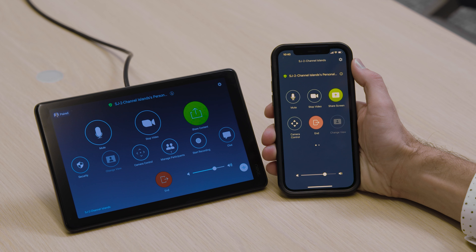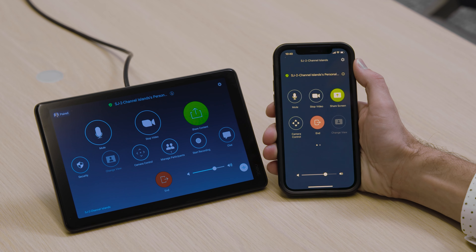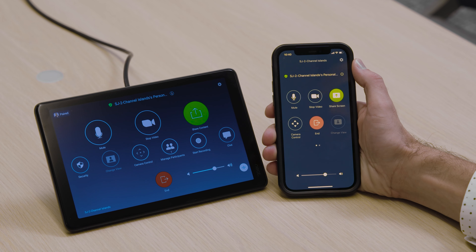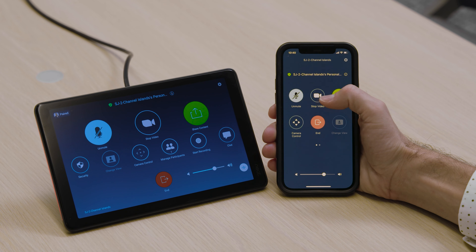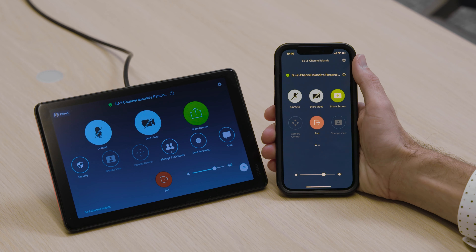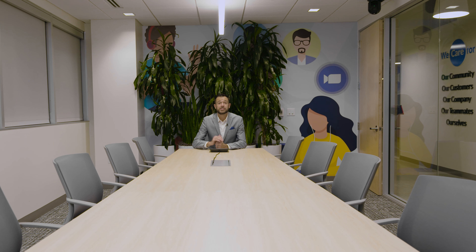With a single touch, you have the ability to pair your personal device with any Zoom Room, enabling a safe, touchless experience. Once paired, you can start your meeting directly from your own mobile device, and everything you can do in a Zoom Room controller — muting the microphone, muting the camera, and all built-in functionality — is now at your fingertips on mobile or desktop.